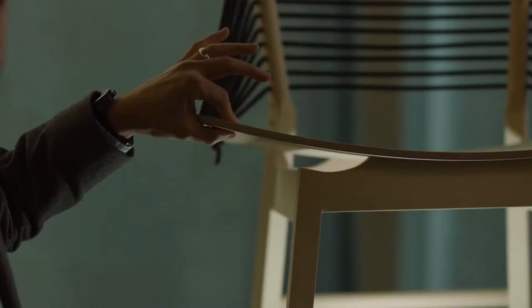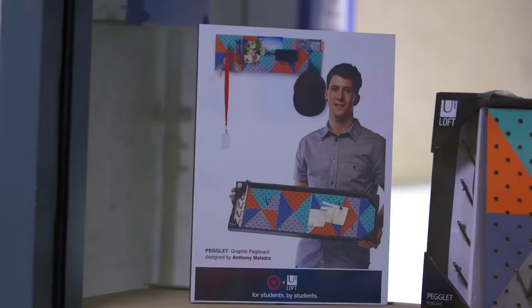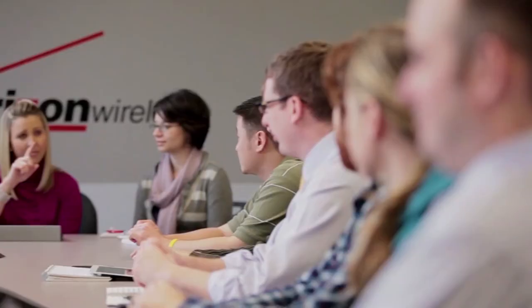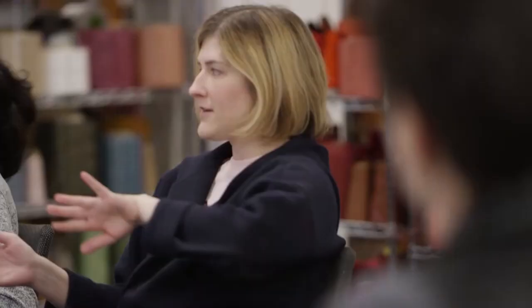The Deck Center's flex studios and classrooms provide the perfect stage for Nexus Learning, which partners students and faculty from across all majors with industry partners to take on real-world projects. It's an active collaborative approach to learning that helps you develop the kinds of cross-disciplinary skills that employers are looking for.